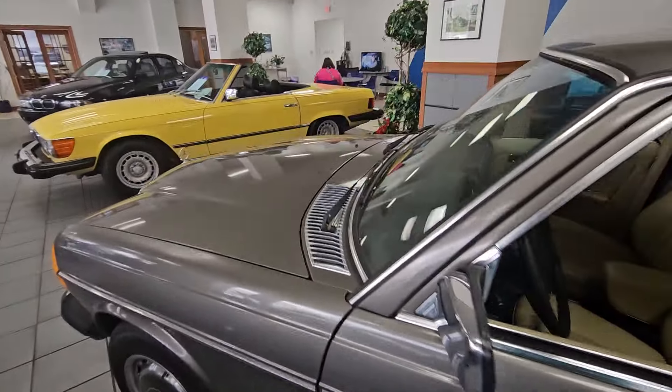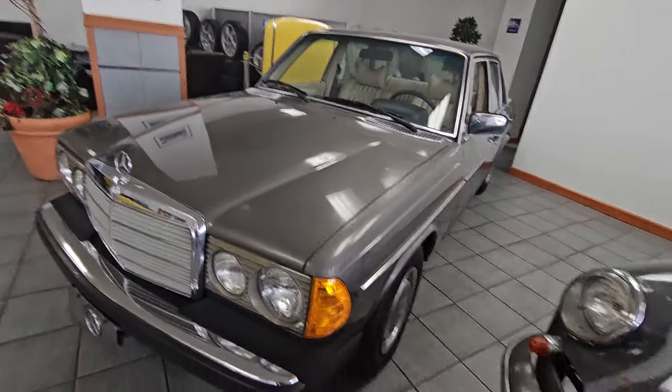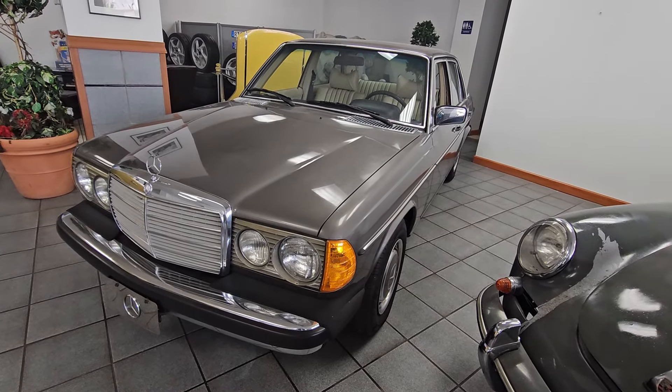1979 300 Turbo Diesel at Bavarian Motorsport. This is July 2024. My name is Suzanne Ahmed. Thank you.